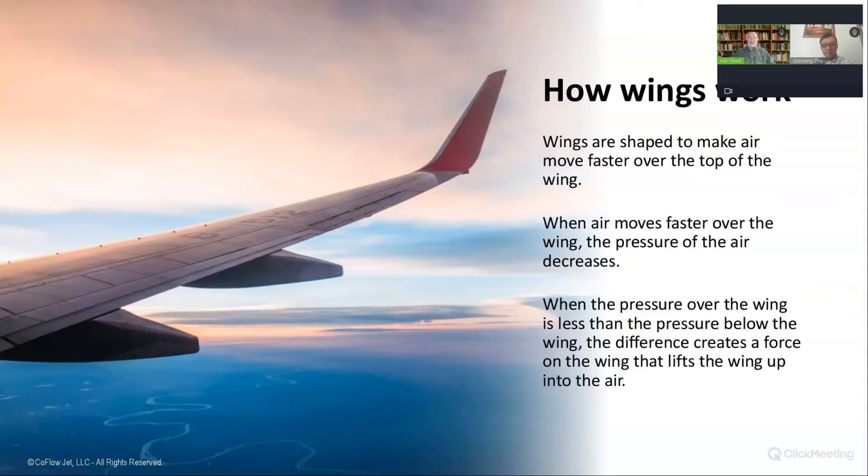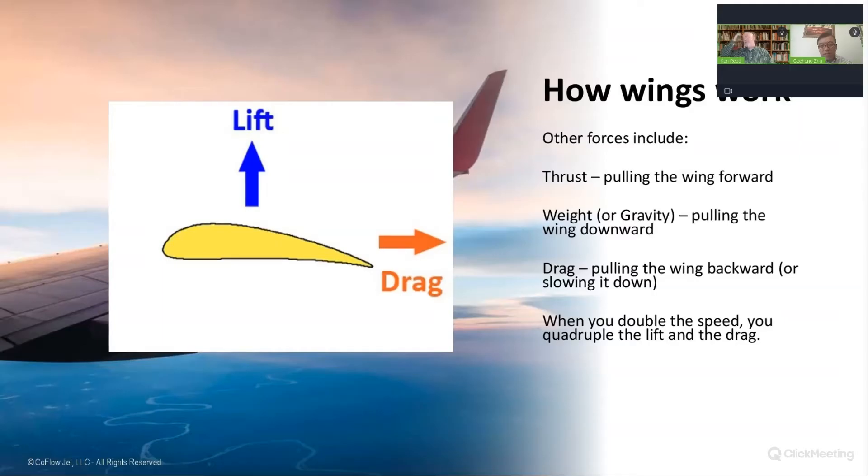These principles go back hundreds of years, not just since the Wright Brothers. The first discovery was by Sir George Cayley in England in the 1850s — he mimicked the dolphin's shape to understand the mechanism of the airfoil. To introduce a couple of other things: we've got thrust and drag, and when you double the speed, you quadruple the lift and drag for a wing.